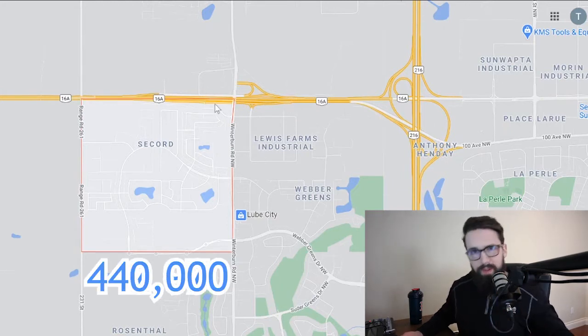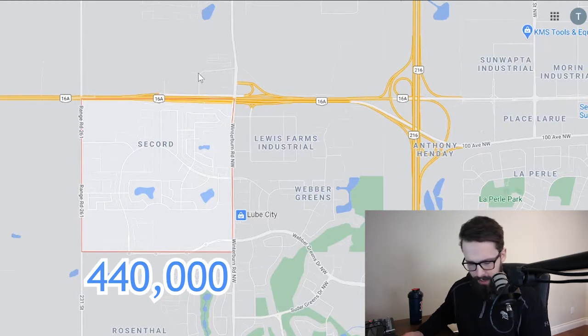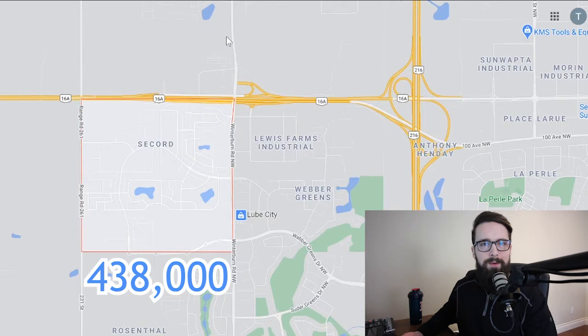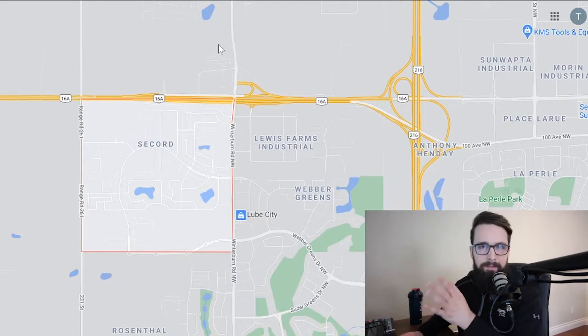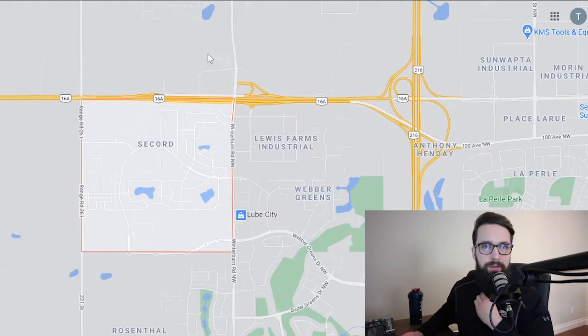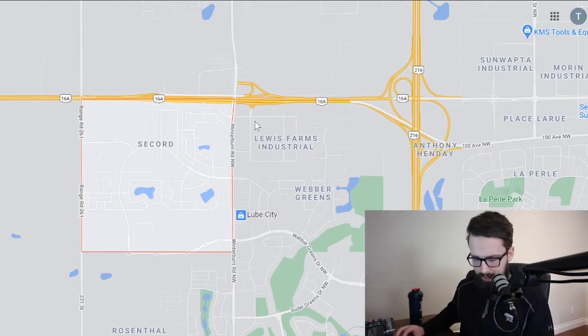When it comes to Secord, the average detached price was $442,970 — so about $440,000 — pretty consistent with the Edmonton average. The median price was $438,000. Median means the middle number, so 50% of homes are below that. Average and median can vary a bit, which is why it's helpful to look at both.